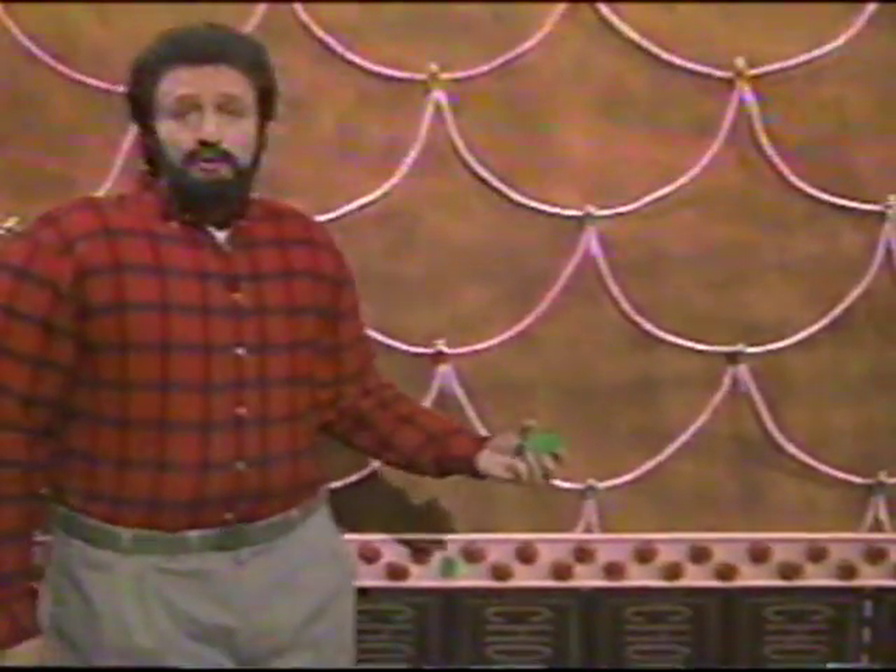Look, not only do the walls peel right off, but they're made of gingerbread. Gingerbread — sure, it tastes great, but as a building material, it's strictly second-rate.